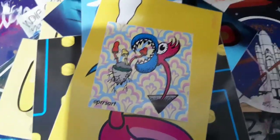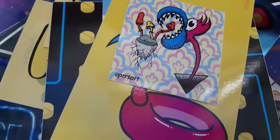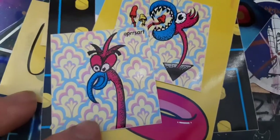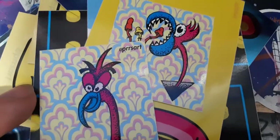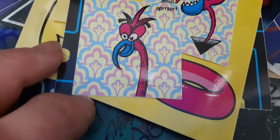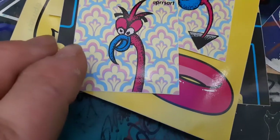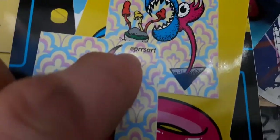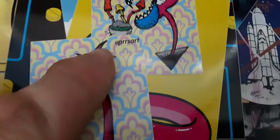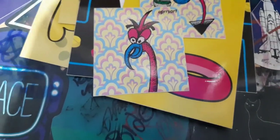I thought this one was the same but it's a different one - this is like a flamingo. In the background it's got blue, pink, yellow in various combinations. This is Press Art - the Instagram - so make sure you go and check Press Art in the description. That's pretty cool. Let's go on to the next sticker.